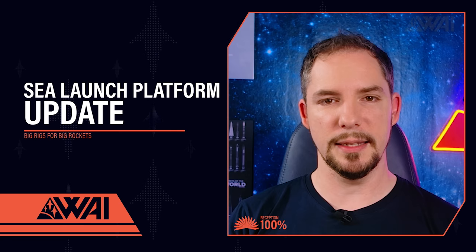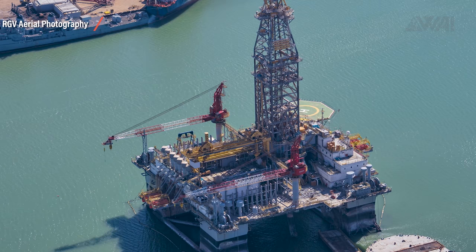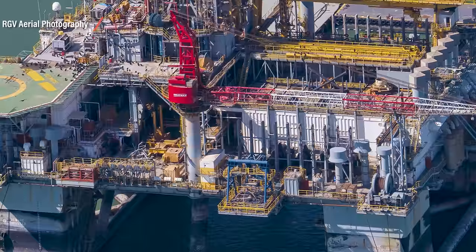Elon Musk has been busy on Twitter again, giving us some details about the upcoming SpaceX sea launch platforms under construction right now. This is one of two SpaceX sea launch platforms currently under construction — you're looking at Deimos, as seen through RGV Aerial Photography's lens on February 19th. It appears to be dormant; not much is going on here right now. This is about to change though, and according to Elon Musk, sooner than later.